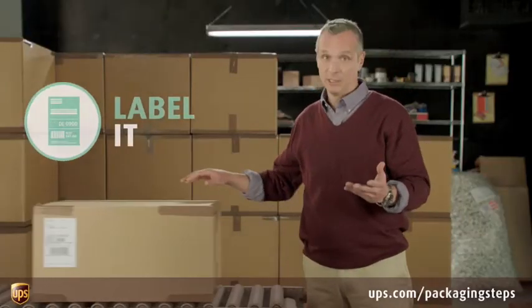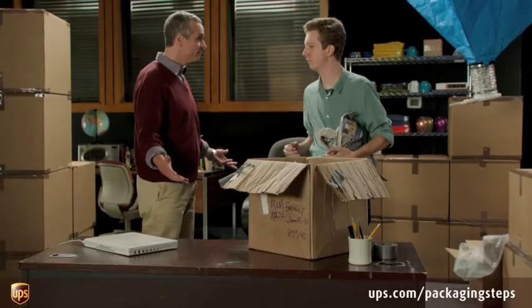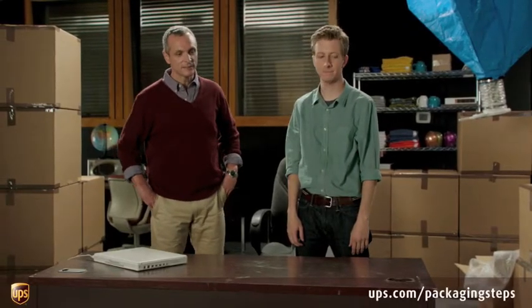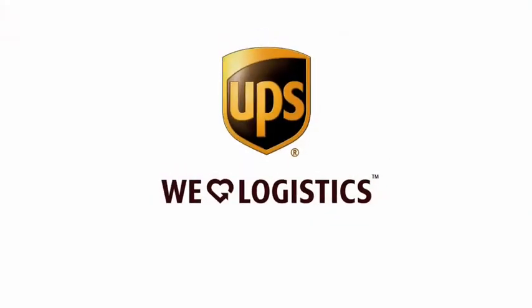And step four: label it. You got all that? I think so. Good. Why don't you start over with a fresh box? Packaging solutions made easy. That's logistics. And that's a mess. For more information on how to ship a package, visit ups.com/packagingsteps.